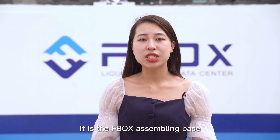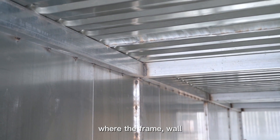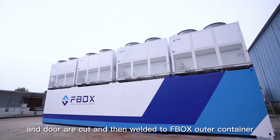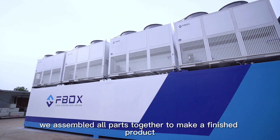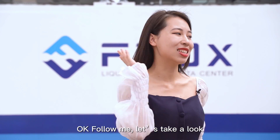Behind me is the FBOX assembling base, where the frame, wall, roof, floor, and door are cut and then welded to the FBOX outer container. Here we also assemble all parts together to make a finished product. Follow me, let's take a look.